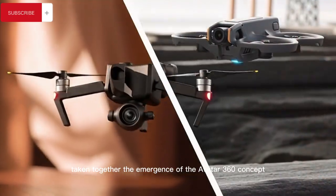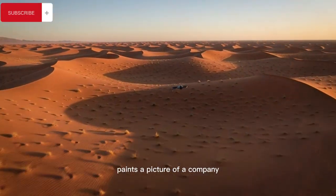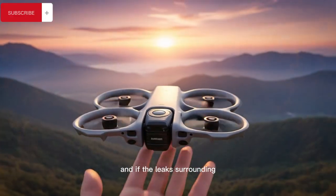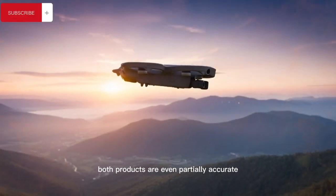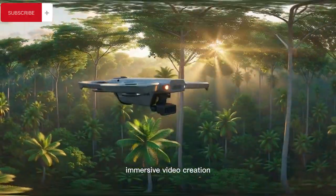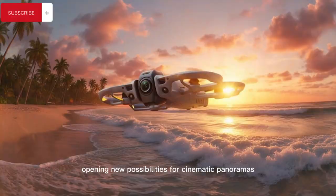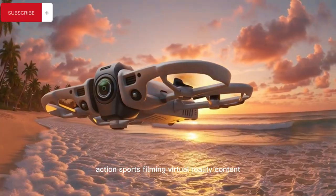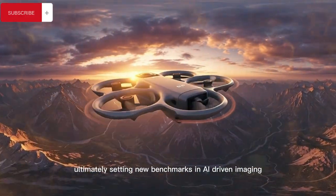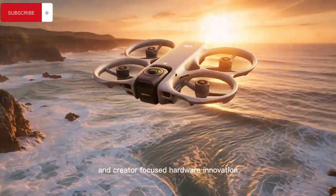Taken together, the emergence of the Avata 360 concept alongside the turbulent Pocket 4 rumor cycle paints a picture of a company aggressively pushing technological boundaries while navigating production challenges. If the leaks surrounding both products are even partially accurate, DJI appears poised to redefine aerial storytelling, immersive video creation, FPV drone performance, and handheld camera versatility — opening new possibilities for cinematic panoramas, action sports filming, virtual reality content, travel vlogging, and next-generation YouTube video production, ultimately setting new benchmarks in AI-driven imaging, hybrid camera systems, and creator-focused hardware innovation.